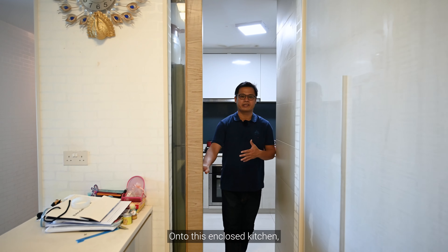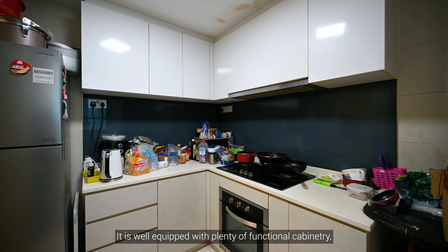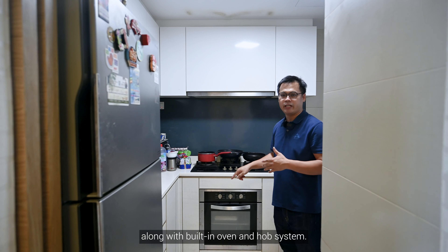On to this enclosed kitchen, efficiently tucked into the corner. It is well equipped with plenty of functional cabinetry, along with a built-in oven and hob system.